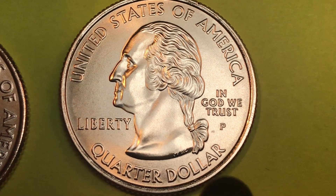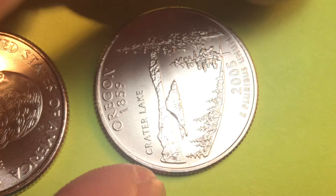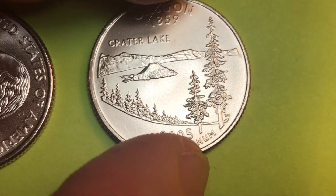Down here it says quarter dollar. If we tip this one up, we can kind of see it — there it is. And then if we flip it over, we see on the back it says Oregon.